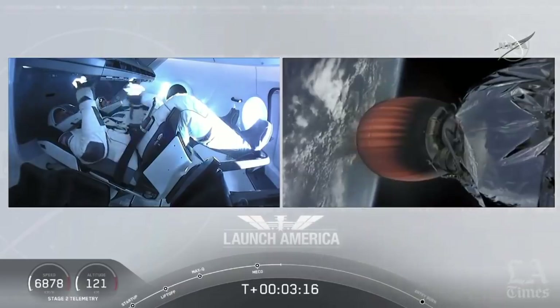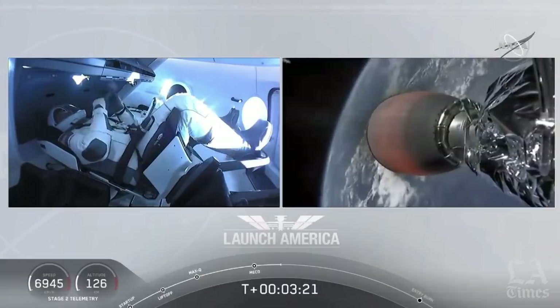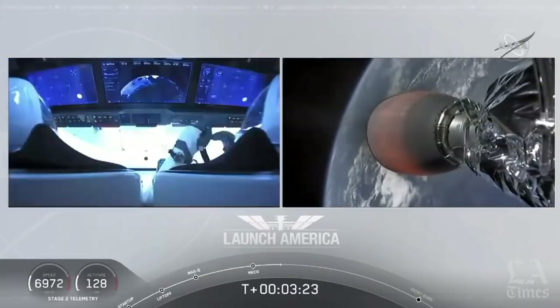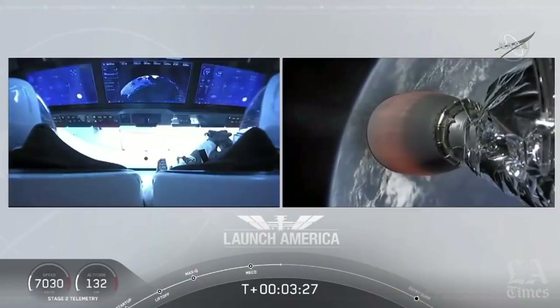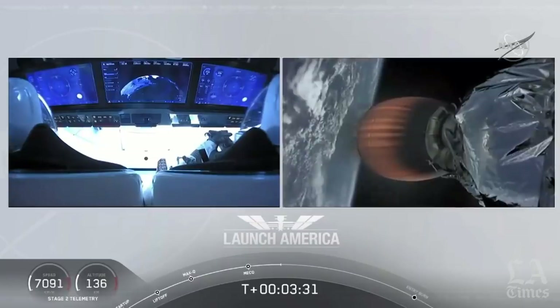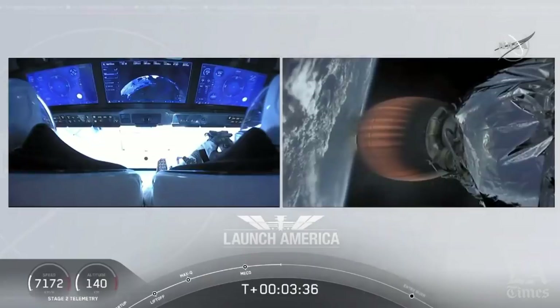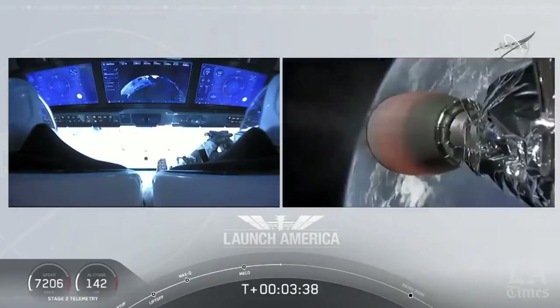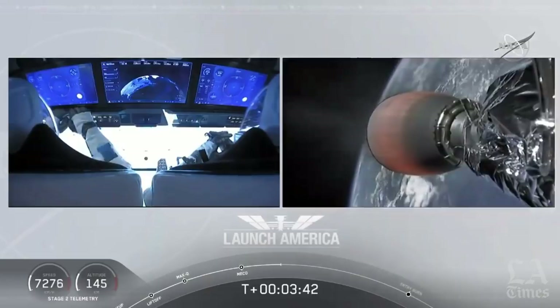They're going to continue under the power of this second stage — stage 2 propulsion is nominal — which will cut off at SECO, or second engine cutoff, at about eight minutes and 44 seconds into today's flight. So a little over five minutes to go still on this second stage. They're now in the longest abort zone, which carries them from about North Carolina up the eastern seaboard almost to Canada. Getting good call-outs. Nominal propulsion on that second stage. Bob and Doug continuing to make their way into orbit.